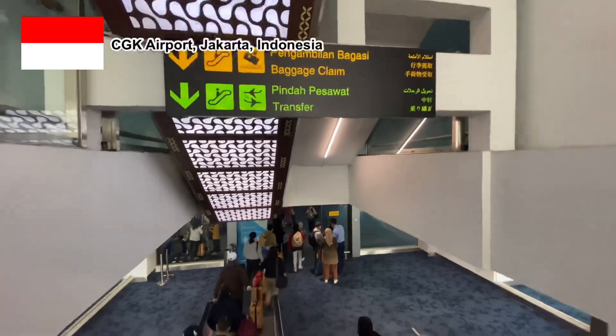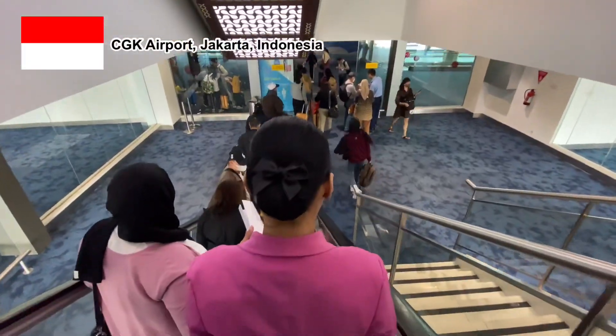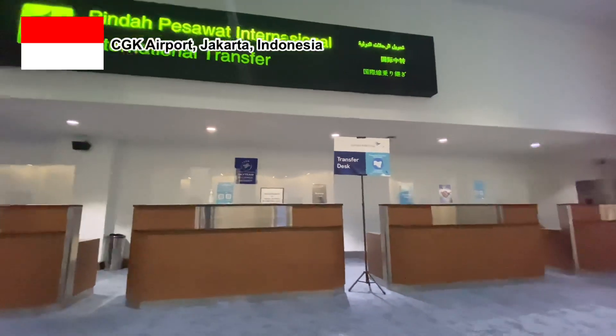I had a very short 19 minutes to transit in Jakarta. After 15 minutes waiting at the transit desk, I received my next boarding pass and headed to the lounge.